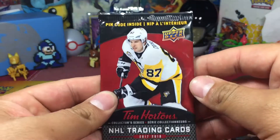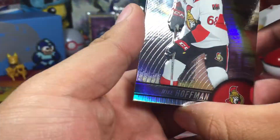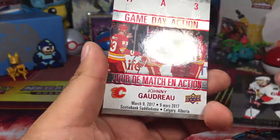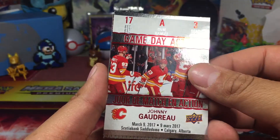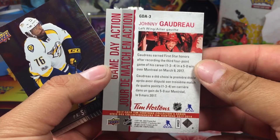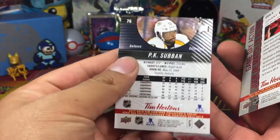Two packs to go. Fifth pack. Drop a like on the video if you like the sound of opening packs. Mike Hoffman. And we got a Game Day Action — Johnny Gaudreau. And we got a P.K. Subban base set.